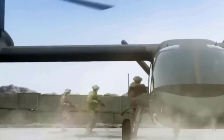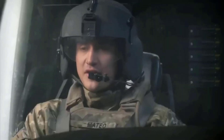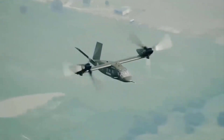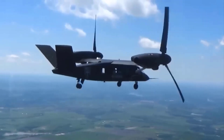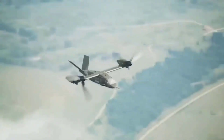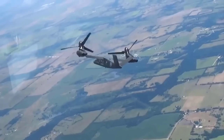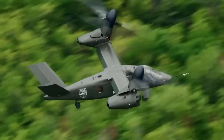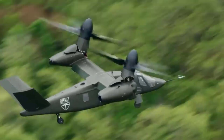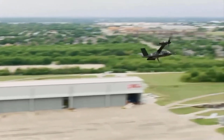In conclusion, the Bell V-280 Valor represents a new milestone in military technology development. With its innovative design combining helicopter and aircraft capabilities, Valor meets the high requirements of the Future Long-Range Assault Aircraft Program. Superior performance, advanced armament, and successful test trials further solidify Valor's position as a worthy successor to the iconic UH-60 Blackhawk helicopter.